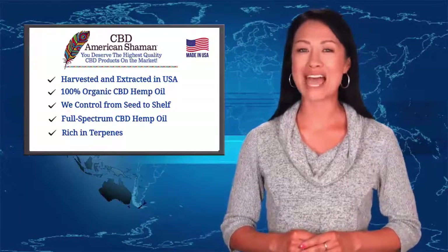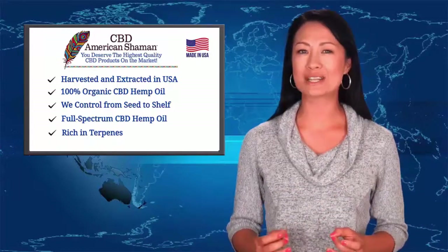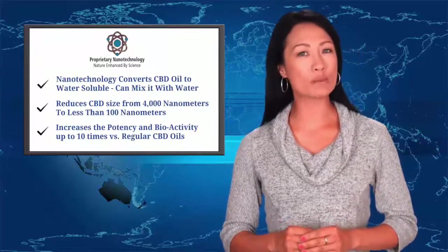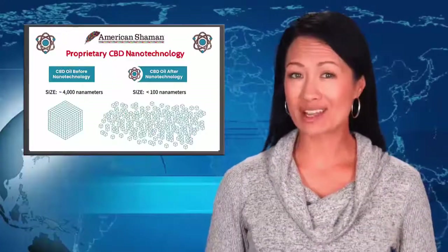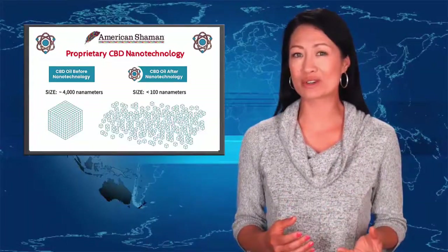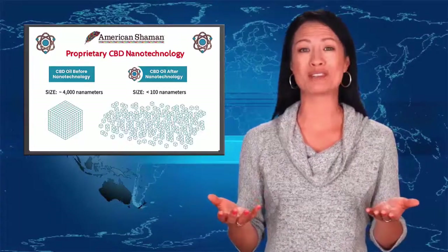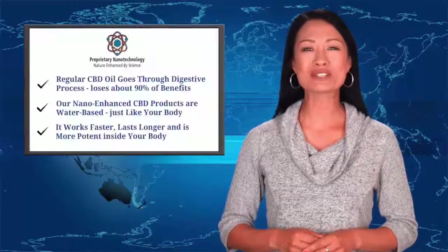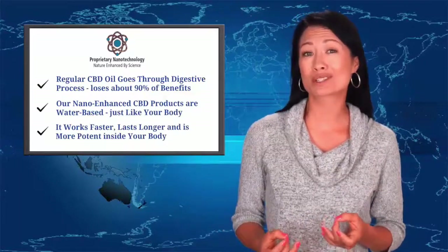The fourth and most powerful reason why our CBD products are more effective is because we developed a proprietary nanotechnology that converts normal CBD oil, which is an oil-based product, into CBD that can be mixed with water. Our nanotechnology process reduces the particle size of normal CBD oil from 4,000 nanometers to less than 100 nanometers, which increases the potency and bioactivity of our CBD products by up to 10 times compared to regular CBD oils.